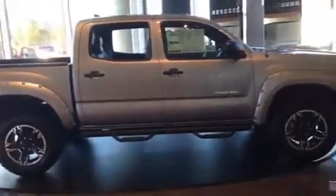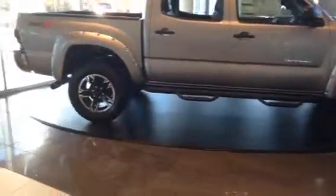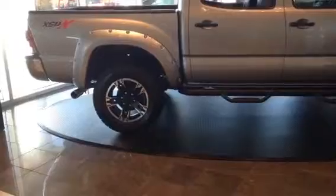Hi, this is Ryan Lane over at LaGrange Toyota and wanted to show you the brand new 2015 Toyota XS-PX truck right here. Great looking truck, as you see it's in the silver metallic color. What this XS-PX package gives you —